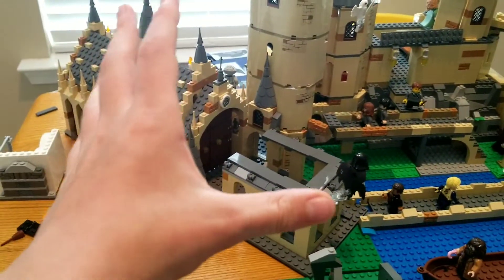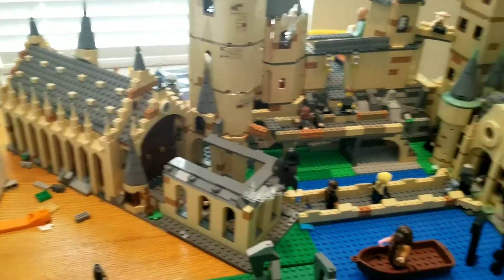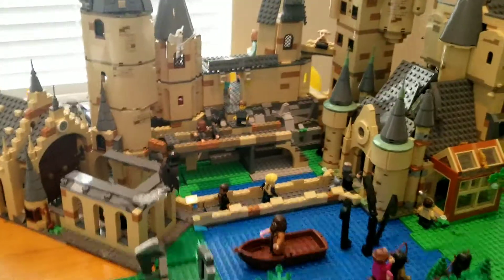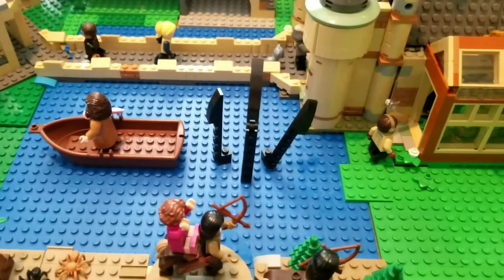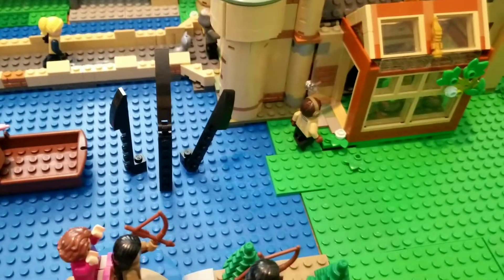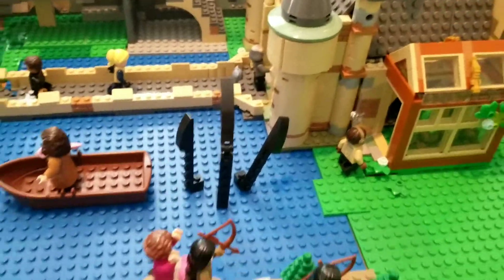I've also rotated the Great Hall sideways — instead of it being flat like this, I've rotated it, so it's way more accurate to the movies and books. Also, I felt like the water needed something, so I just added some giant squid tentacles because there's a giant squid that lives in the lake, and I just thought it looked cool.